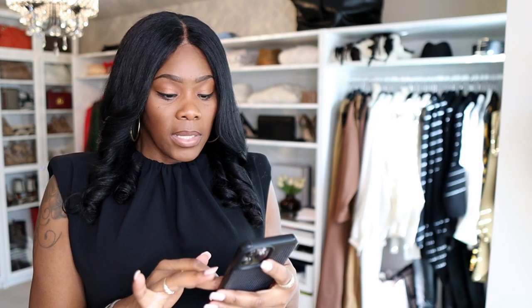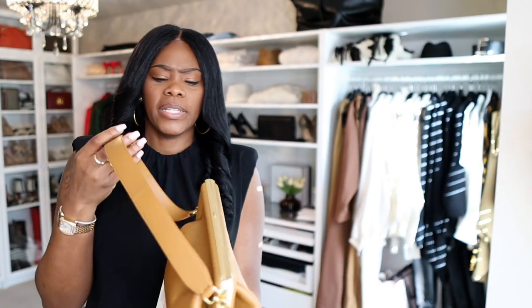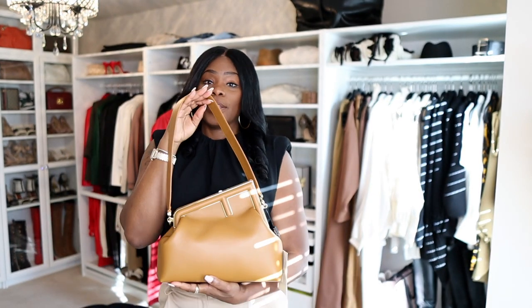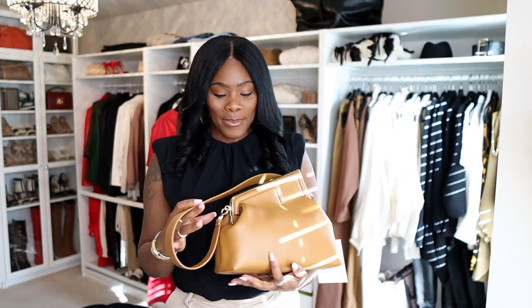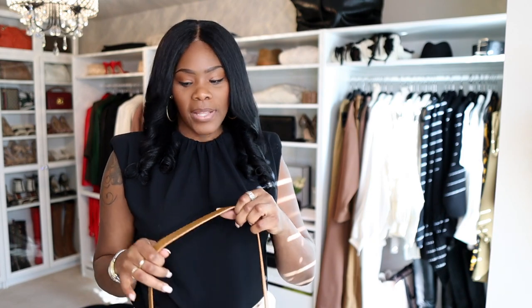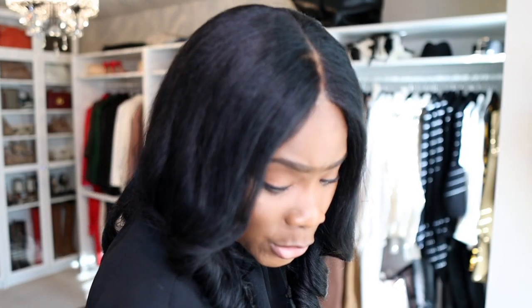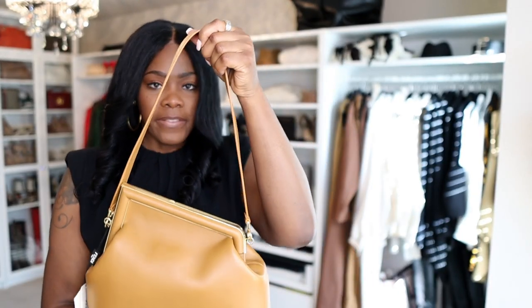If you don't want to spend full price, go to Fashion Phile and look for 'excellent' or 'new' condition — you could still get a really good deal. But this is my new baby in my closet. I absolutely love it. Sometimes you gotta treat yourself. I've been chilling, not really buying a bunch of things, working on a personal goal, but I had to get this.